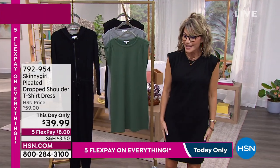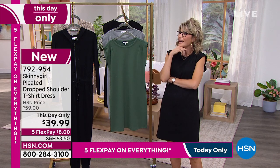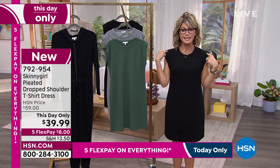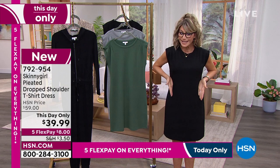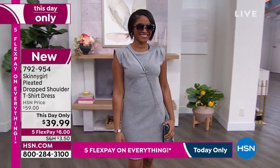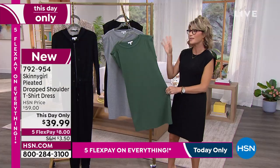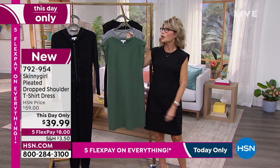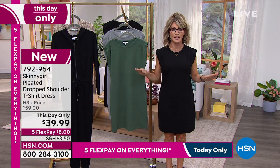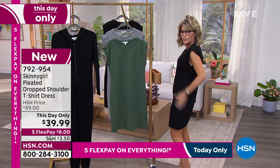Coming up is the dress — a shirt dress. Wait till you see the shoulder detail; when you have that shoulder detail it makes the area more broad, which makes everything look lean and skinny. Brittany's wearing it in gray, I have it in black, and we also have it in rosemary. This is a day-only price of $39.99 — this shirt dress is $60 anywhere else Skinny Girl is sold.